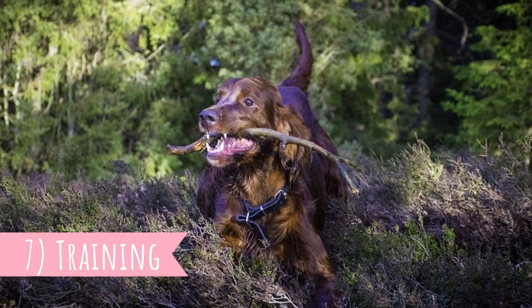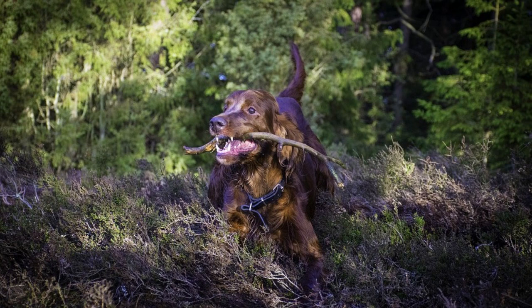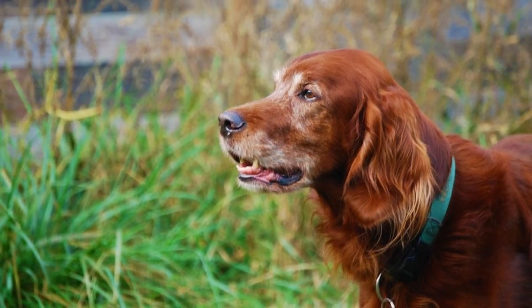Number seven: training. The Irish Setters have a reputation of dogs that are not easy to train, but it doesn't mean they are stupid — it's quite the opposite. Irish Setters are extremely smart, but also quite independent and mischievous.